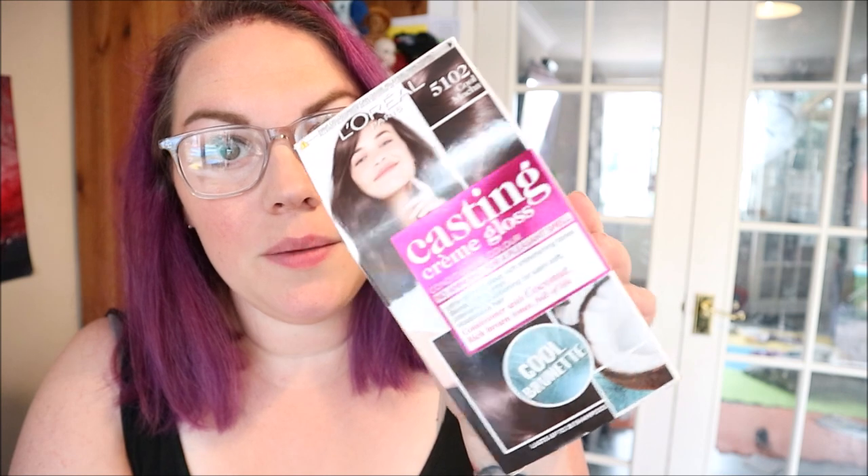So we are gonna be using this today, which is a semi or demi-permanent brown — it's Casting Cream Gloss, Cool Brunette 5102, Cool Mocha. Not sure how you say it — mocha or mocha? Anyway, it's no ammonia, for a pleasant smell, ultra glossy rich shimmering tones, blends away grays, intensely conditioning for satin soft voluptuous hair, conditioner with coconut — rich brown tones full of life.